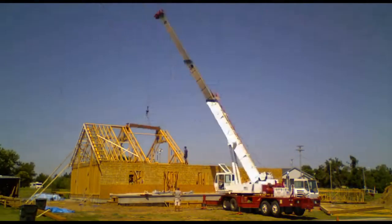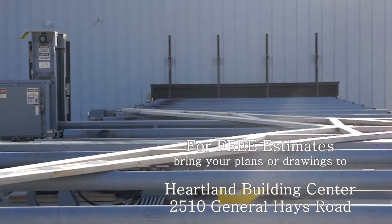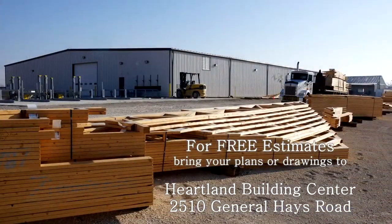For free estimates, bring your plans or drawings to Heartland Building Center at 2510 General Hayes Road in Hayes.